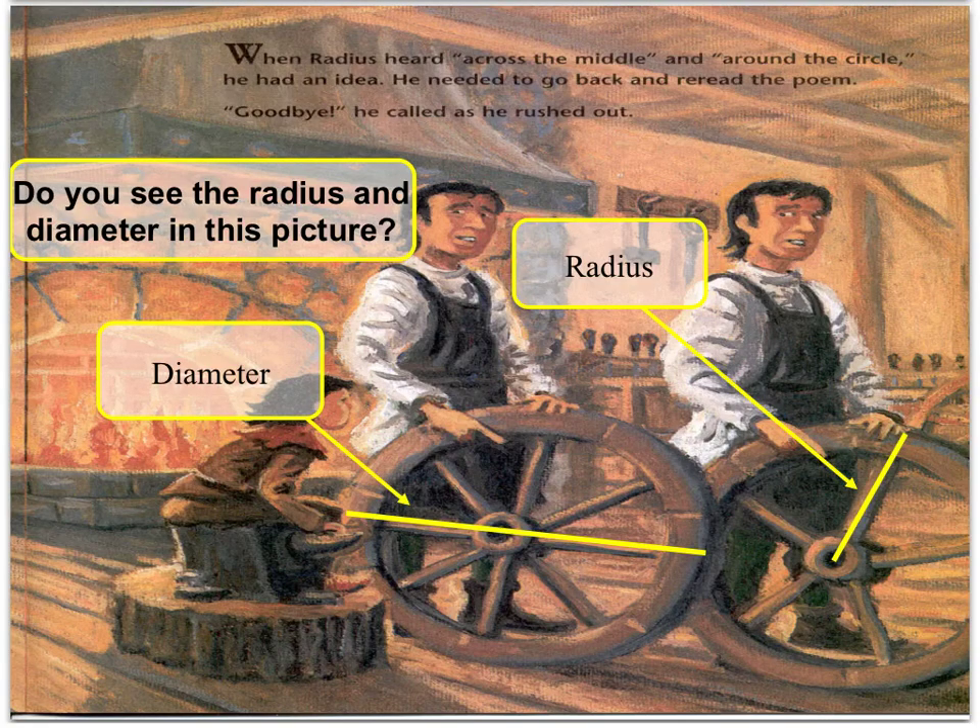When Radius heard "across the middle and around the circle," he had an idea. He needed to go back and re-read the poem. "Goodbye," he called as he rushed out. As you can see from the two wheels illustrated, the diameter extends from one point on the circumference through the center of the circle to the other, and Radius extends from one point on the circumference just to the center of the circle.